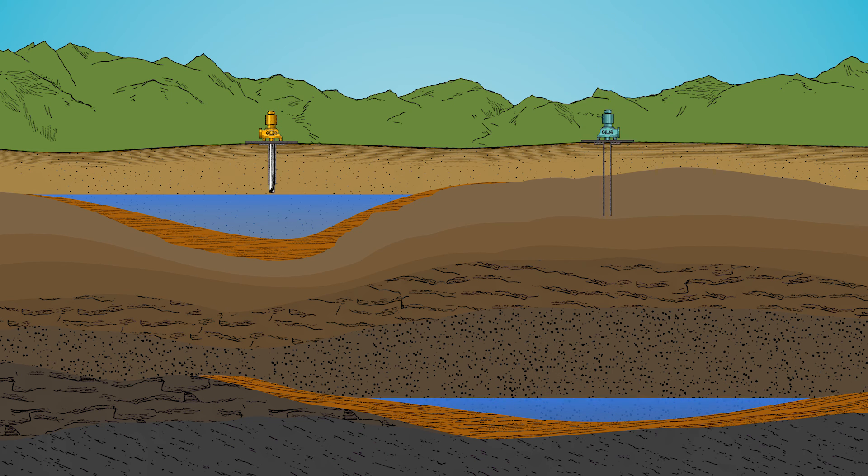To access the stored groundwater, wells are drilled that reach down into the aquifer. When we pump water from a well, we withdraw water that has been stored in that aquifer over a long period, sometimes even thousands of years.